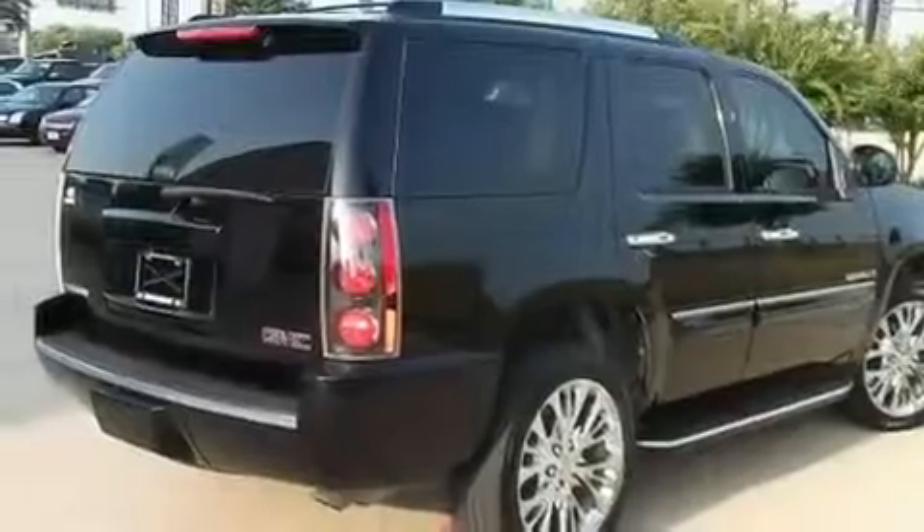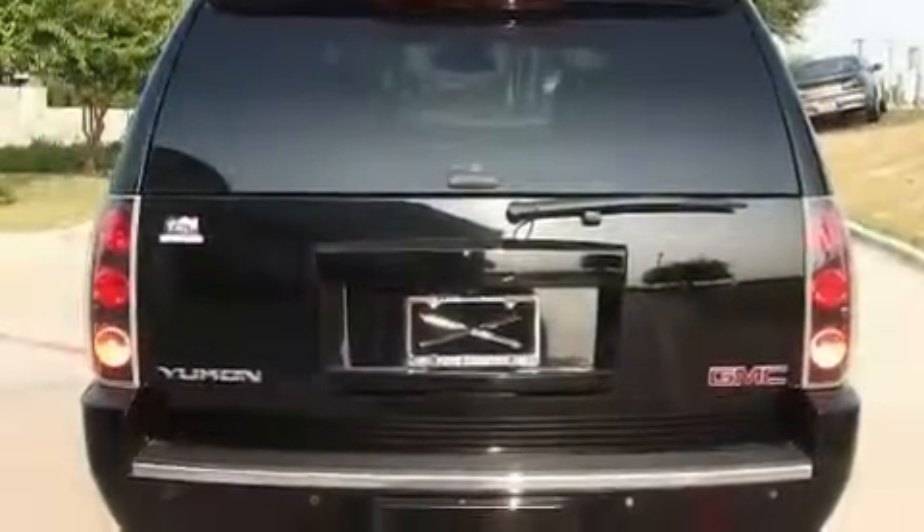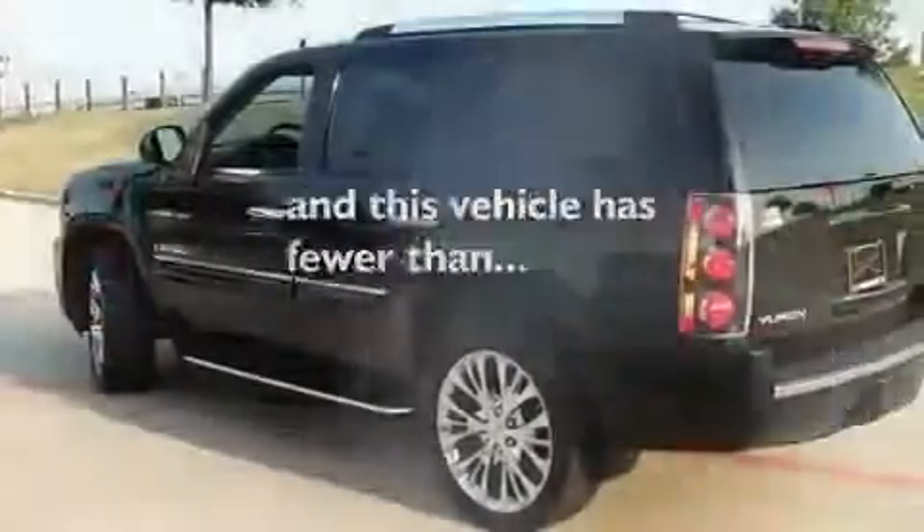Additional features include a locking rear differential, running boards, fog lamps, a low tire pressure indicator, and heated front seats. This vehicle has fewer than 53,000 miles on the odometer.